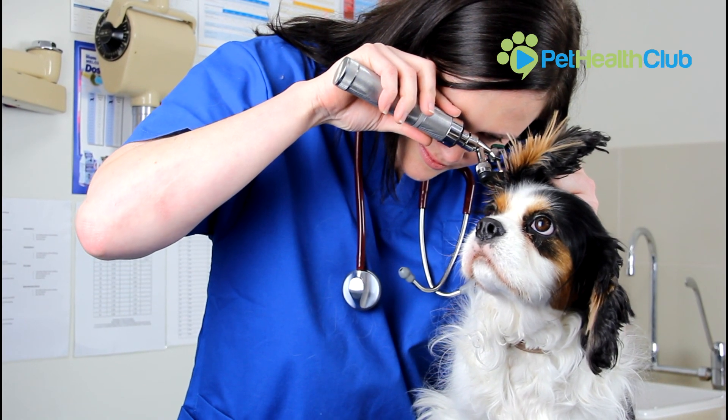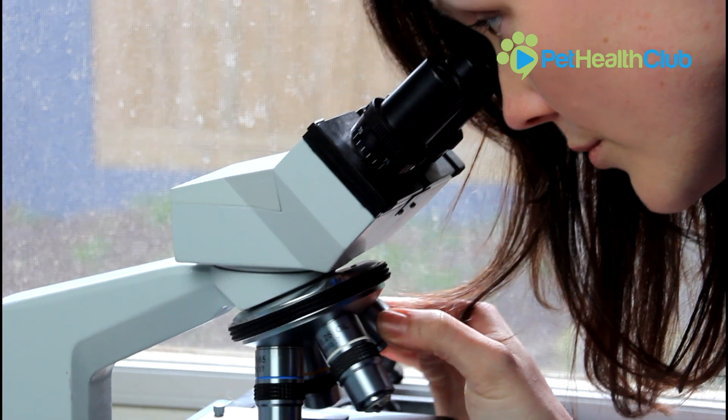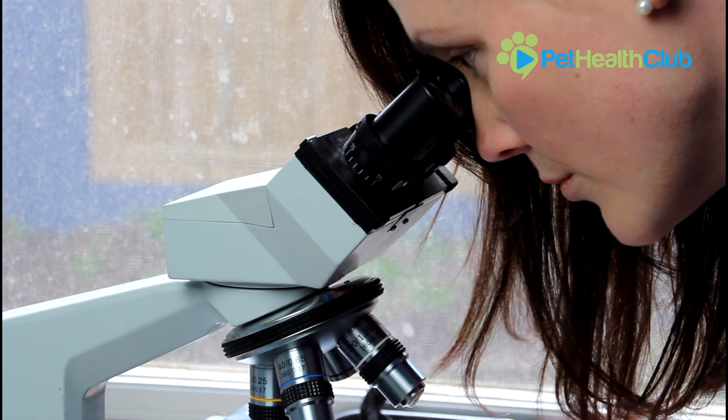Your vet will typically diagnose your dog's ear infection by having a look down the ear through the otoscope and sometimes by taking a swab and having a look under the microscope. This can allow the vet to identify parasites such as bacteria, yeast and mites.